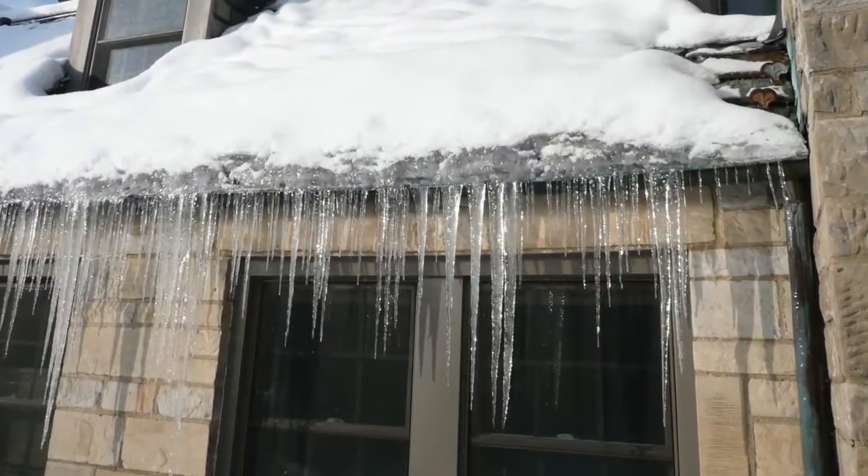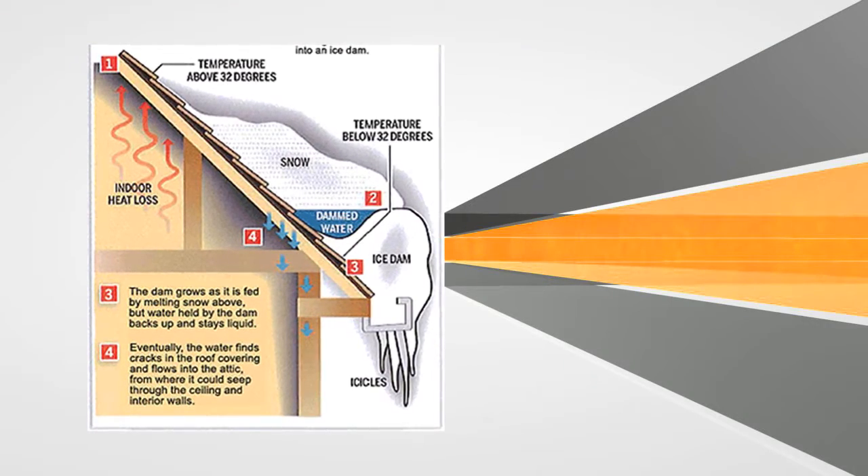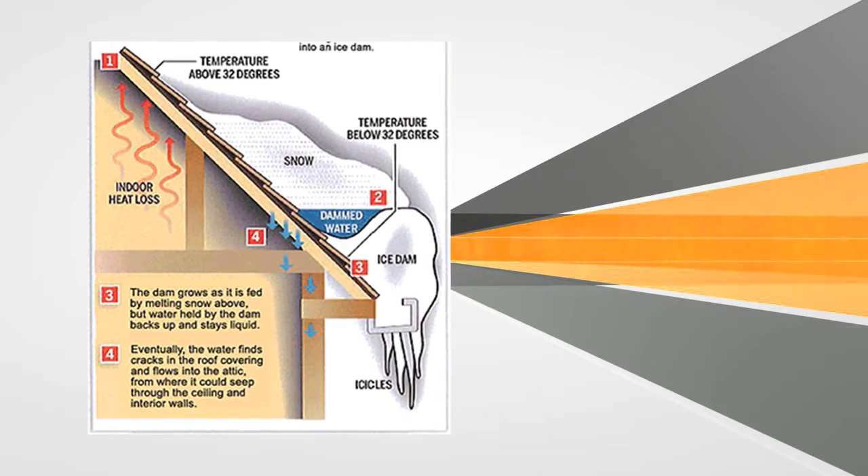Ice damming is one of the problems you can have. Without a doubt, the number one challenge that we deal with in the winter is ice damming — the building up of ice in the gutters. Beyond the ice building up in the gutters, when it actually backs up under the shingles, that's when you start to get water in the house. And we deal with that a ton every single winter.